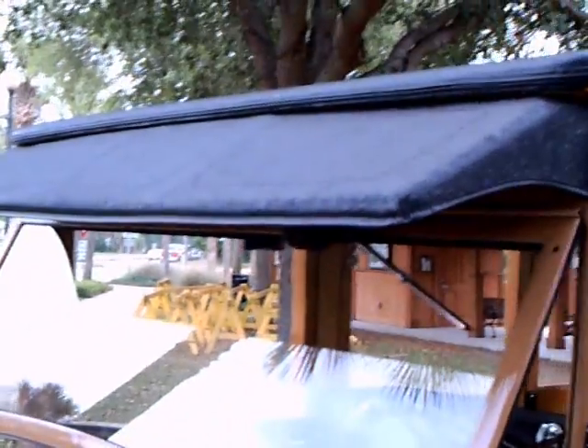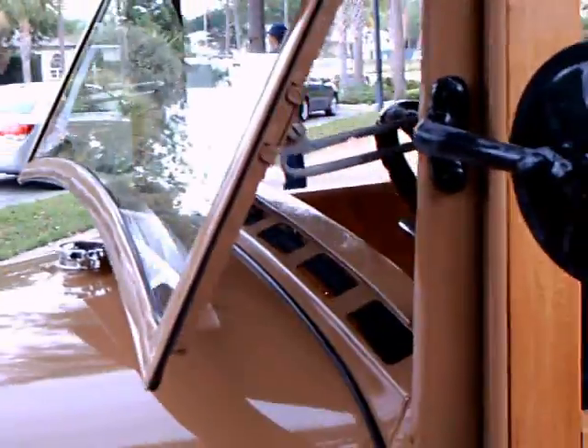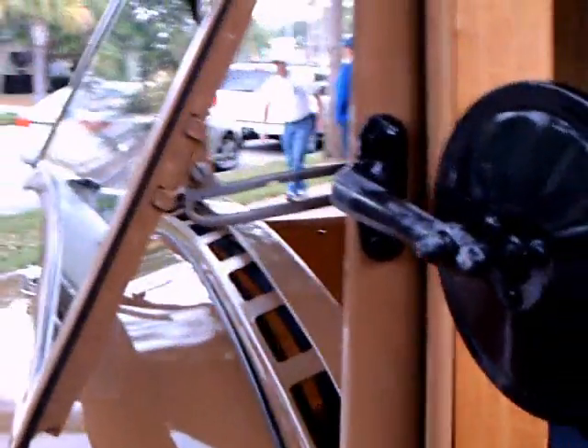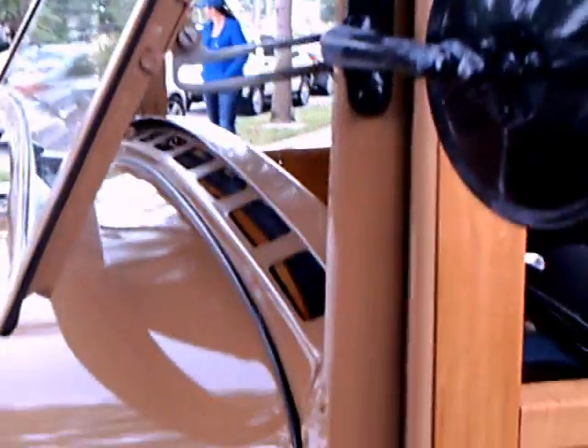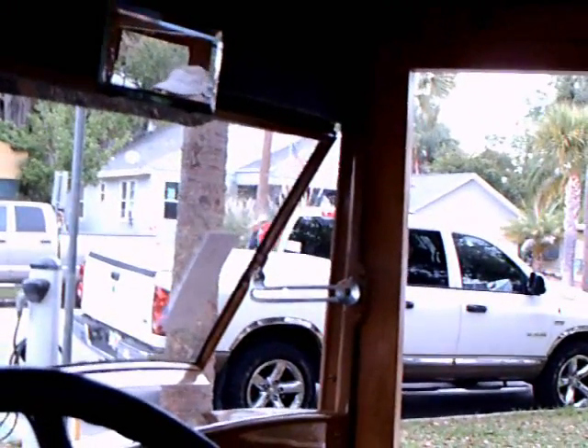An interesting visor. And notice how the windshield cranks out — it slides out there on the sliders. Inside the mirror, and you see the mechanism for tilting the windshield out.